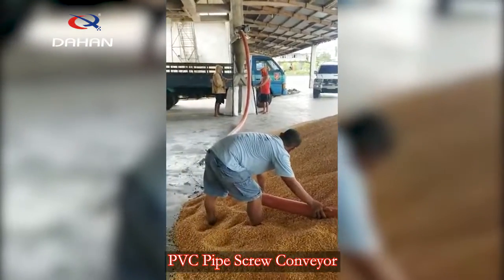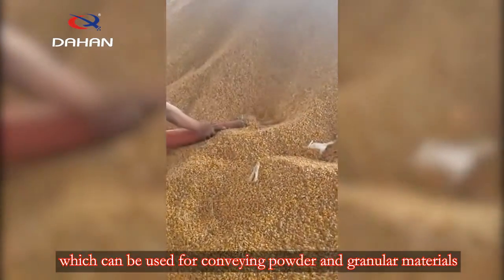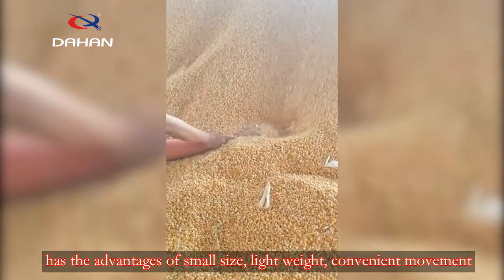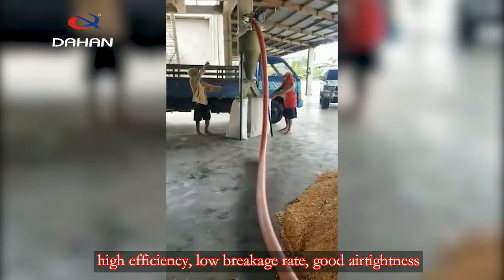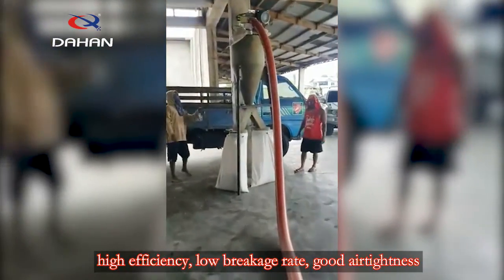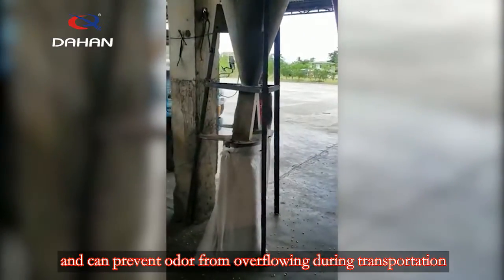PVC pipe screw conveyor, which can be used for conveying powder and granular materials, has the advantages of small size, light weight, convenient movement, high efficiency, low breakage rate, good air tightness, and can prevent odor from overflowing during transportation.